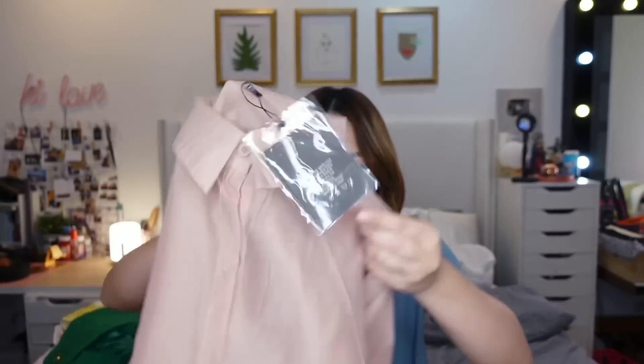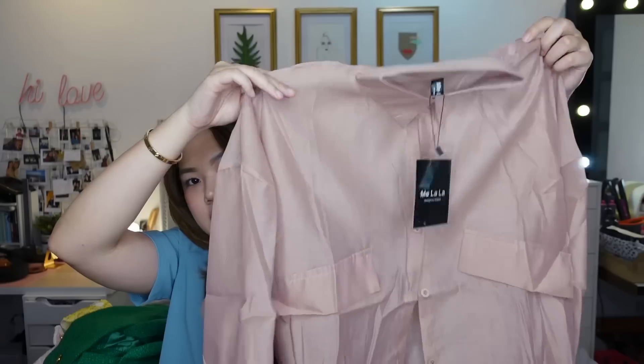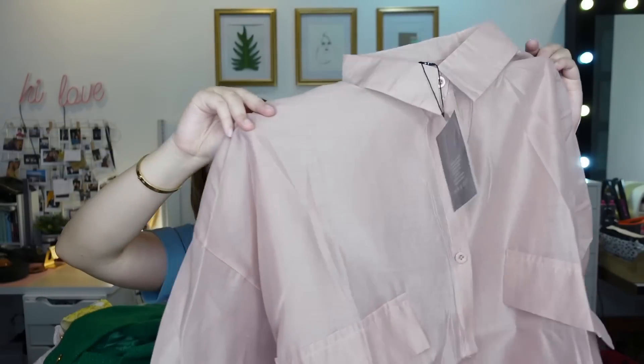I bought a sheer polo in three colors — you can wear a sando inside. I got it in blush, black, and white. Around 200 baht per piece. It's cute, especially since it's been so hot lately — perfect as a light cover-up.